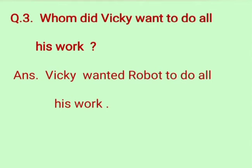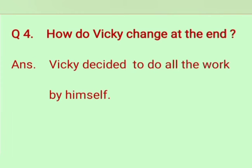Question number 3: whom did Vicky want to do all his work? Answer: Vicky wanted the robot to do all his work. Question number 4: how did Vicky change at the end? Answer: Vicky decided to do all the work by himself.